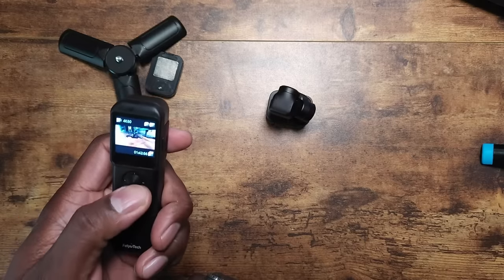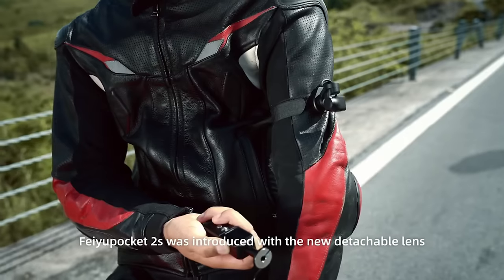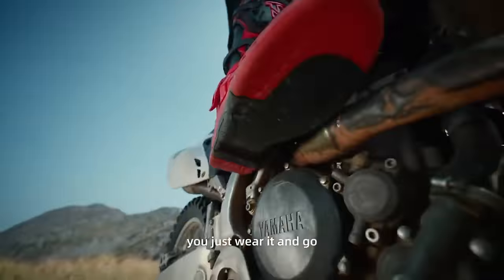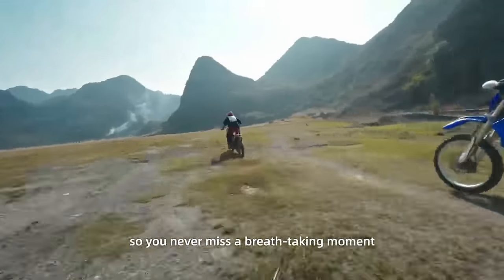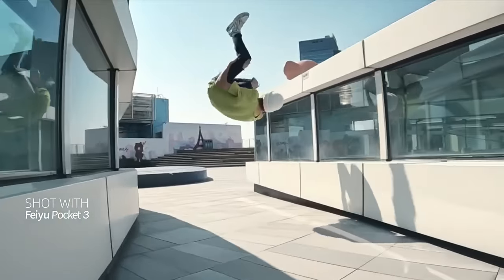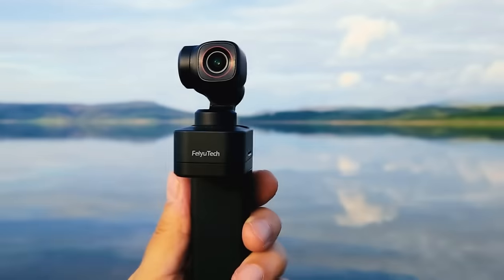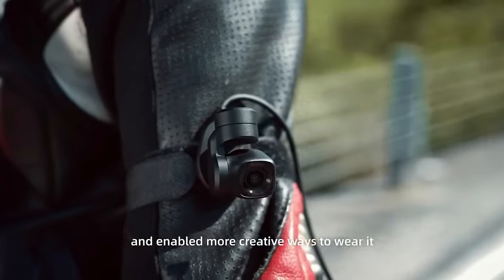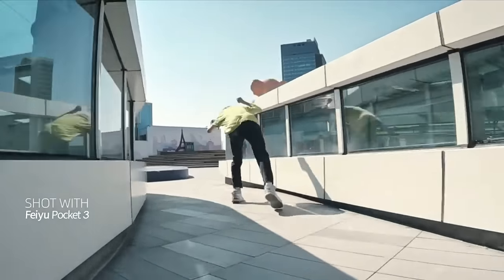Want to unleash your inner Spielberg? The Feiyu Pocket 3 is about to make your hand feel like a Hollywood set. Whether you're a vlogger, an adventurer seeking thrills, or just a content creator with big dreams, this little dynamo is your ticket to capturing jaw-dropping moments without breaking your budget. Say goodbye to shaky footage and hello to silky smooth goodness, with 4K resolution and three-axis stabilization. The Feiyu Pocket 3 will make your videos so steady your viewers might mistake them for a meditation session.